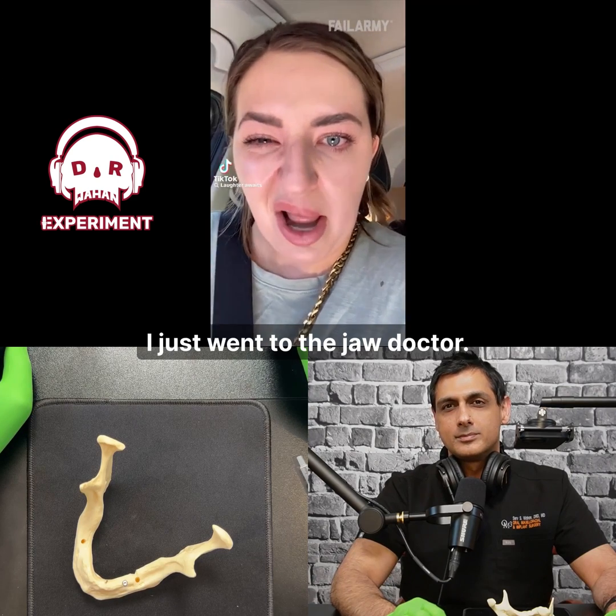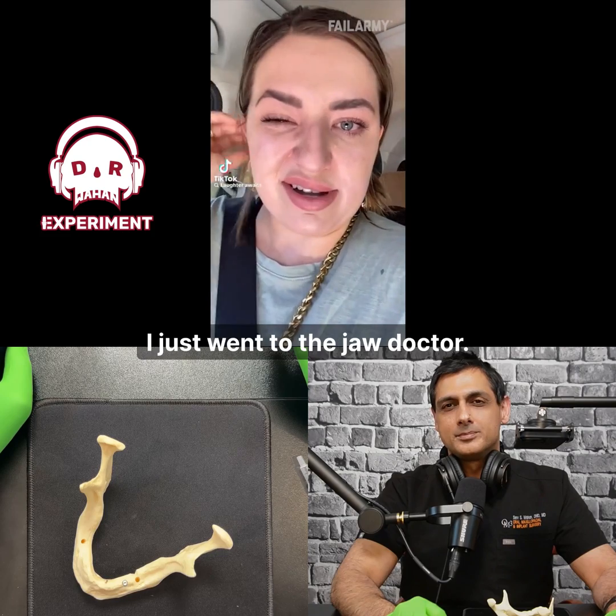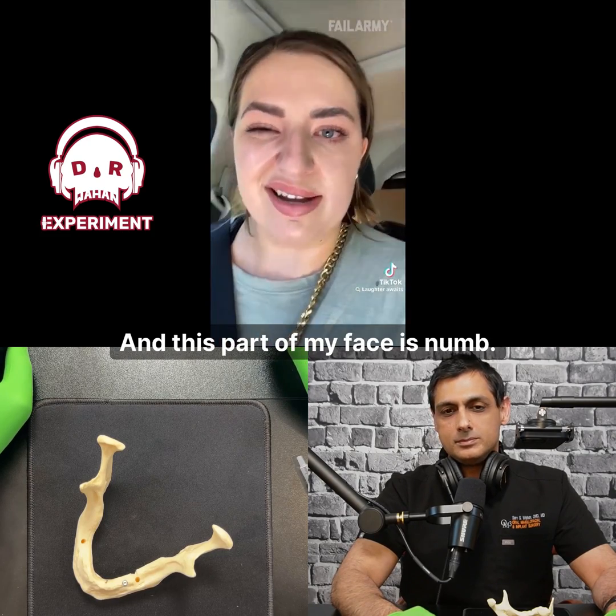I just went to the jaw doctor and this part of my face is numb. I can't close this eye.